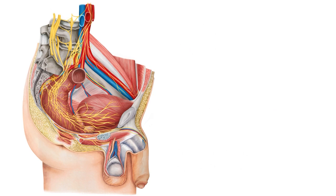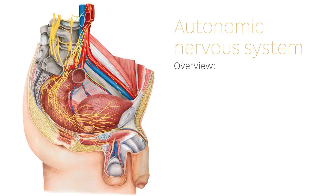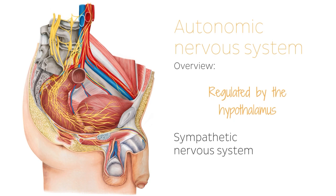We'd also like to briefly talk about the autonomic nervous system. This is also part of the peripheral nervous system, and this division of the PNS is regulated by the hypothalamus in the brain, influencing the function of your internal organs. It is responsible for several functions including regulation of heart rate, respiratory rate, pupillary response, digestion, urination, and even sexual arousal. The autonomic nervous system is divided into the sympathetic nervous system and the parasympathetic nervous system.